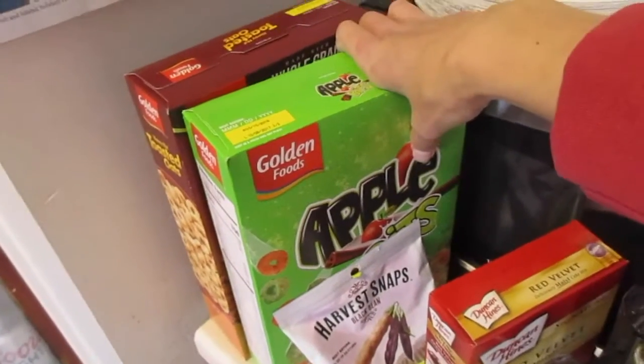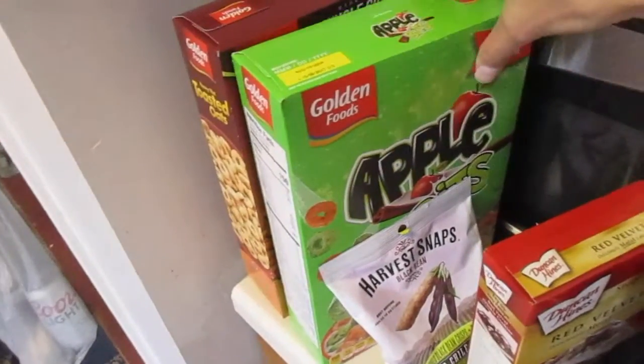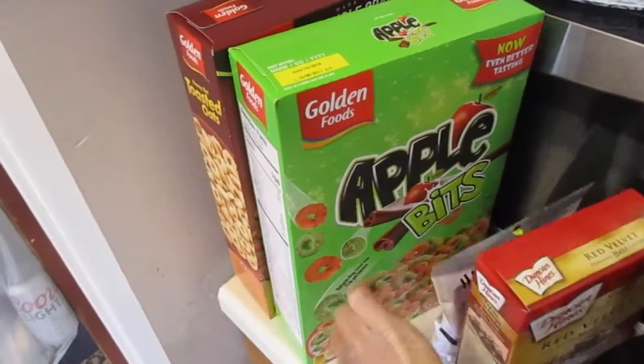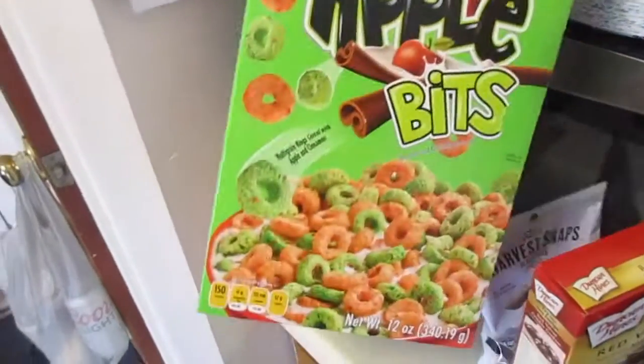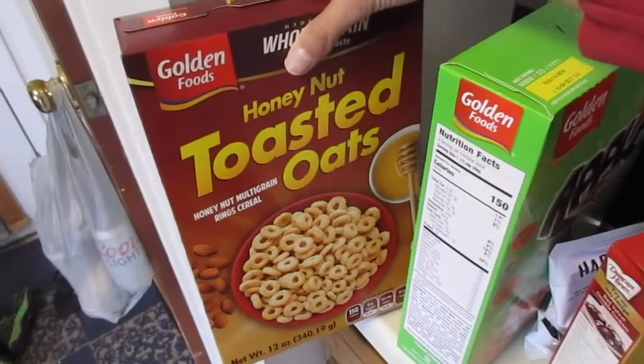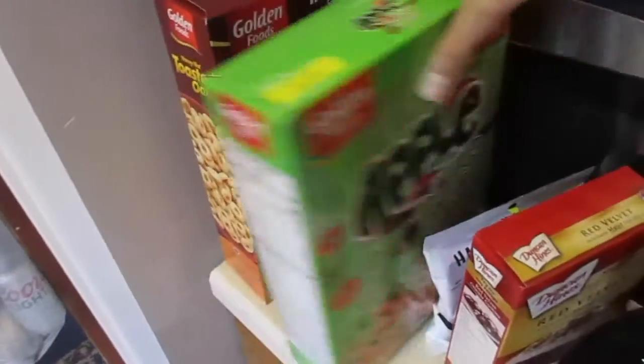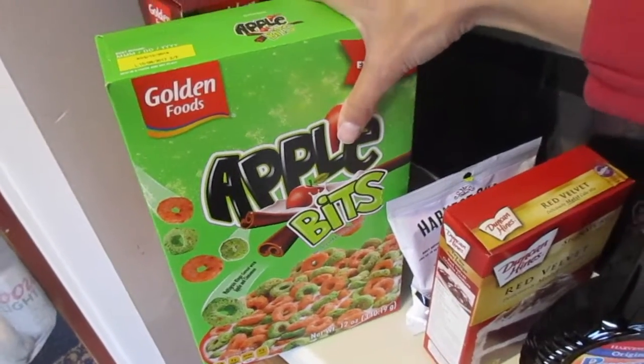I don't normally buy cereal from the Dollar Tree because usually the boxes are super small and it's just not worth it in my opinion, but they had big boxes so I went ahead and grabbed them. I got the knockoff version of Honey Nut Cheerios and then a knockoff version of Apple Jacks.